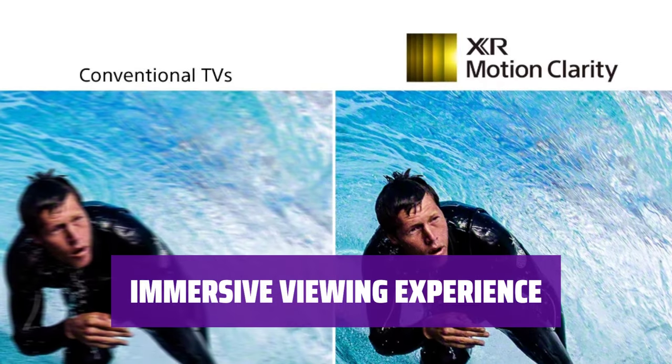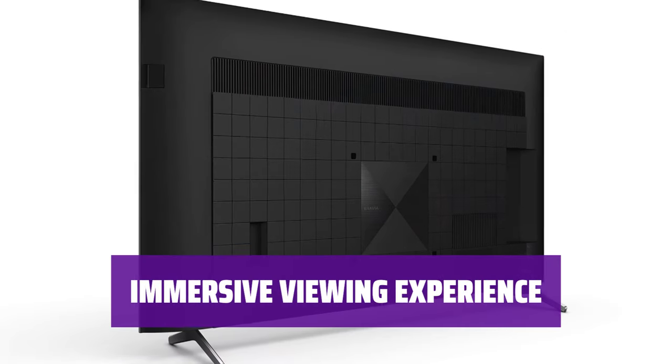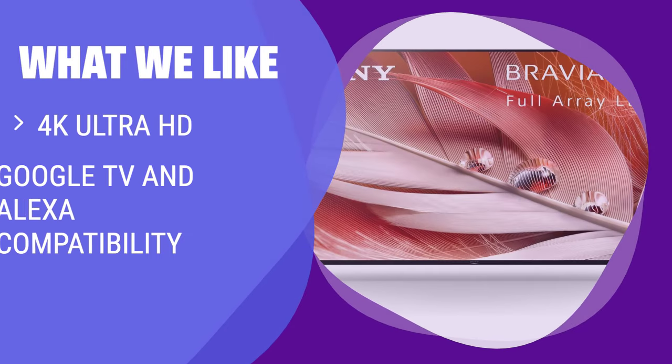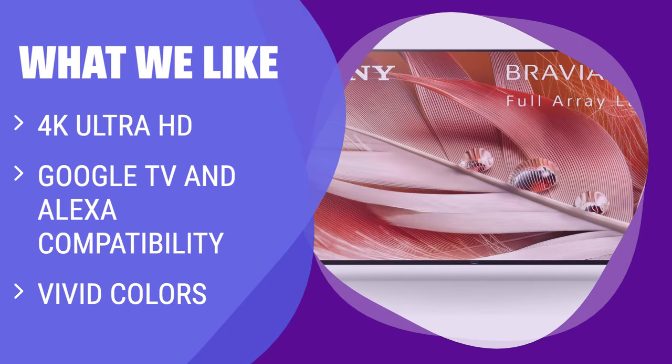Enjoy large-screen real estate with the 65-inch display of the X90J, perfect for an immersive viewing experience. With Google TV and Alexa compatibility, the X90J is your go-to for all your smart TV needs. Perfect for those who want a high-quality viewing experience without the OLED price tag.